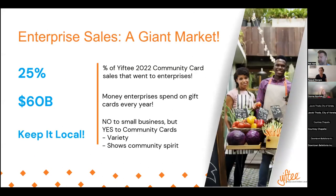There is huge potential for enterprise sales. Last year, we did about 25% of all of our community card sales in enterprise, and that's without any dedicated outreach or resources. Enterprise is spending $60 billion on gift cards per year, but all that is going to groups like Amazon, Starbucks, and the big national brands. They're not going to buy individual small business cards, but they do buy community cards because there are a lot of local choices — something for everyone — and they send a message that they care about the community.